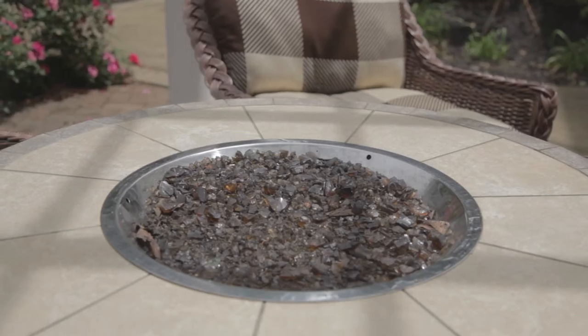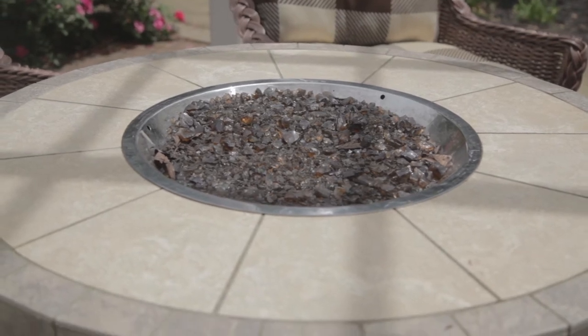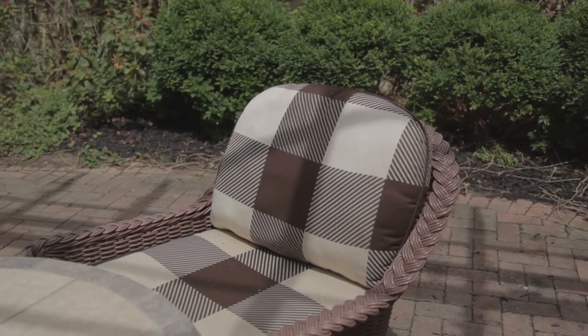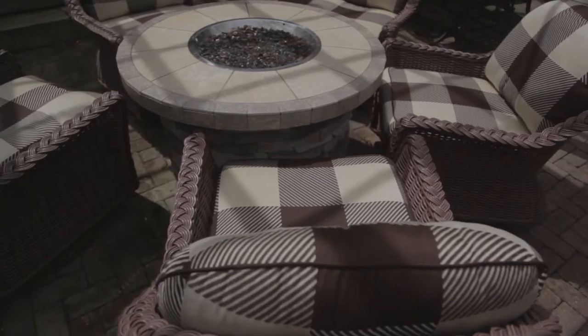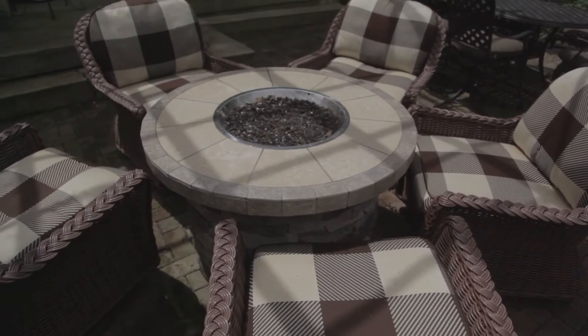Lots of times when you think about creating an outdoor living area you mostly have spring in your mind, but here in Kentucky and southern Indiana we have the ability to enjoy the outdoors for a very long season. So if you don't have a great outdoor living area right now, you shouldn't wait until spring — you should go ahead and start working on it right now.